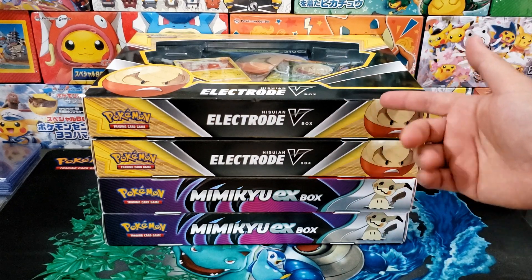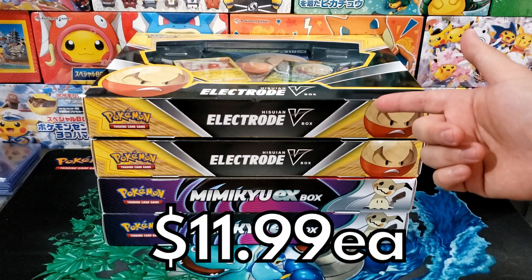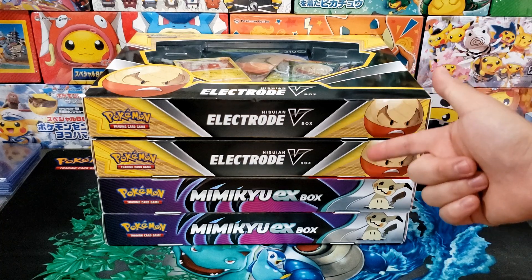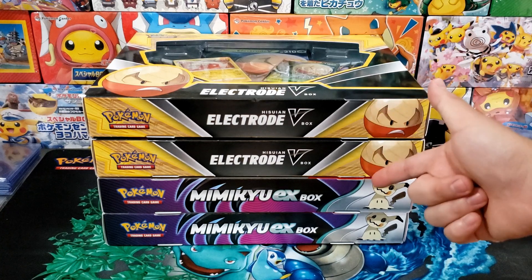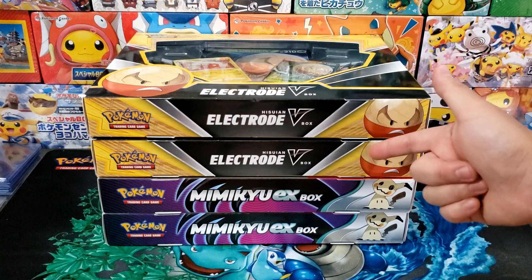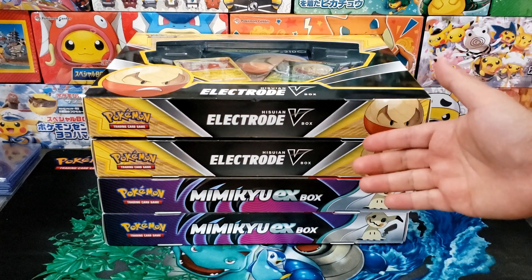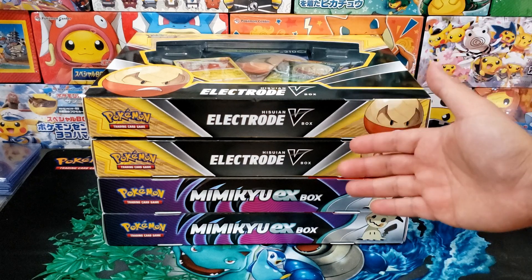These collection boxes were going for $12 each and I scooped up a ton of these for a great price. That means for four of these collection boxes I spent $48, which is still less than the retail price of a Paldea Evolved Elite Trainer box. I'm super excited about cracking these open, so let's get started.